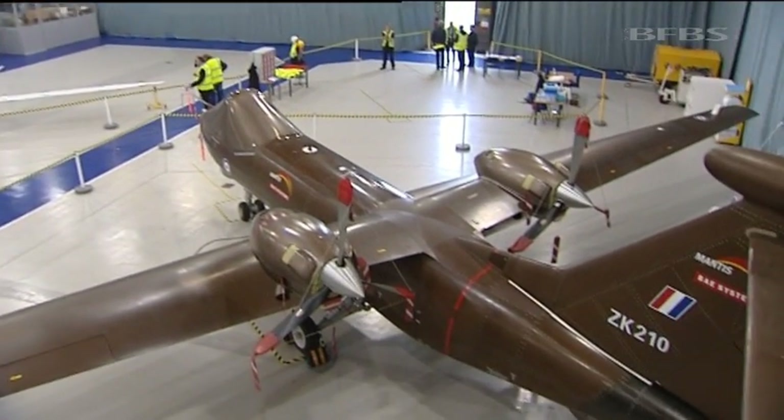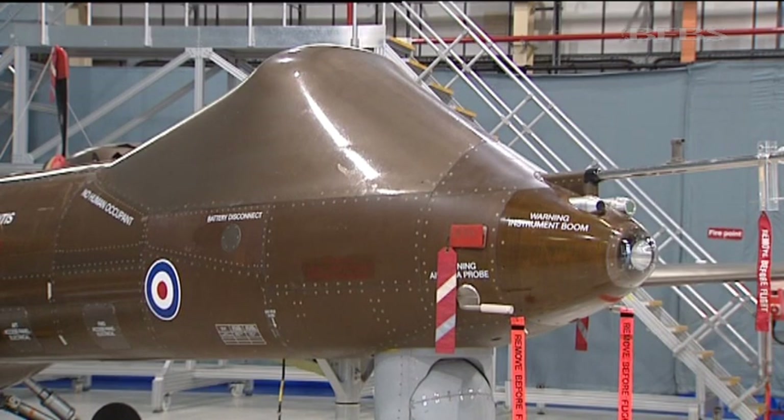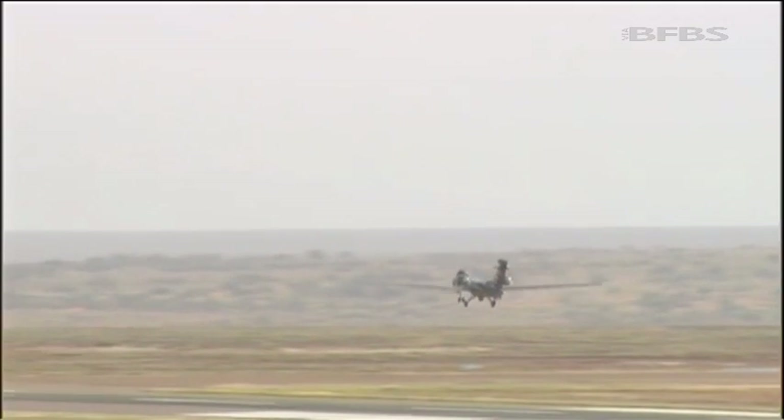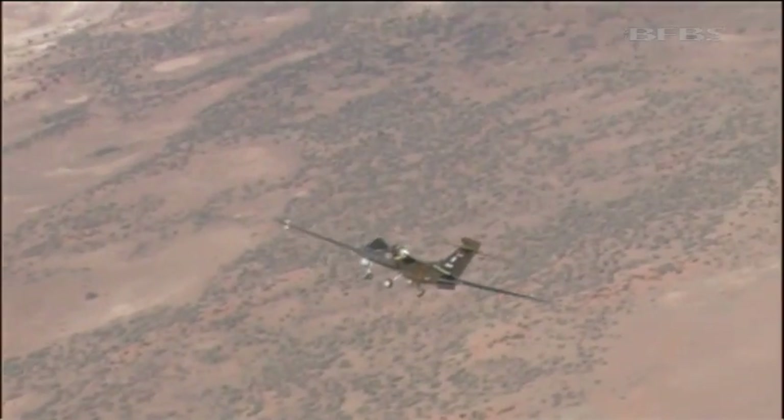This is Mantis, a UAV with a long-range endurance system and I-Star capabilities. Successful flight trials over Australia in 2009 means that more money is being pumped into its development from both BAE Systems and French company Dassault. If plans go ahead, it will deploy to war zones and replace the Reaper in 2020.